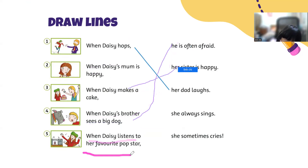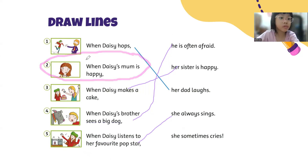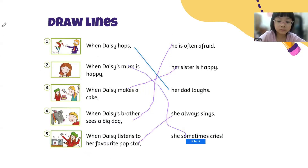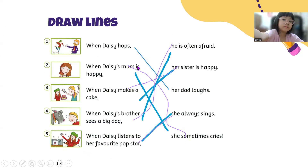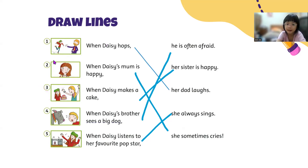Okay, when Daisy listens to her favorite pop star, she always sings. Great job. And lastly, what's number two? Well done, Mary. Okay, now this time, I want you to look and read your answer. What's number two? Very good. How about number three? Very good. When Daisy makes a cake, her sister is happy. Great job.